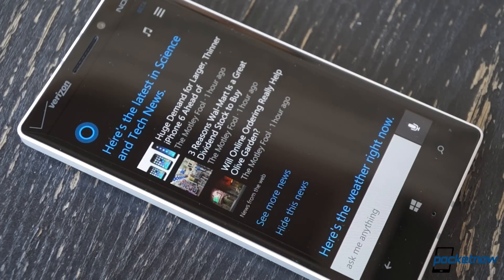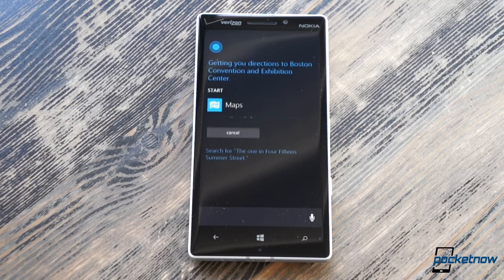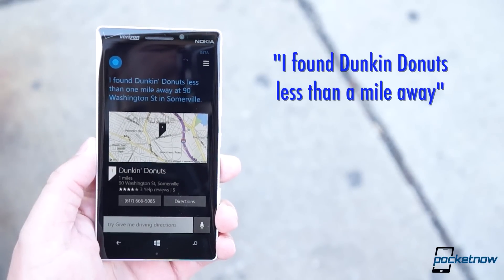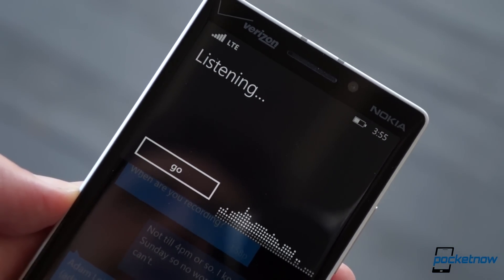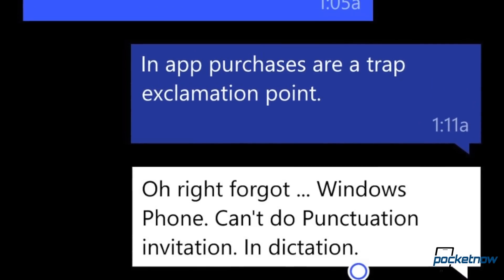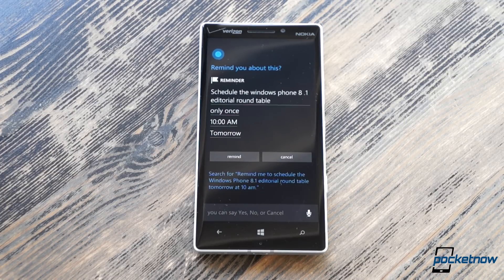Cortana's definitely still in beta. She's a lot like early Siri in terms of how well she understands voice input, and some features she relies on, like maps, still have annoying limitations. Also, it's sadly no easier to text by voice in Windows Phone — there's still no punctuation support and the system cuts you off if you even take a breath. Microsoft says Cortana's functionality and reliability will grow with use. For now she has a lot of growing up to do, but she still adds a lot of convenience to the Windows Phone experience and she's worlds better than what we've seen on the platform up to this point.